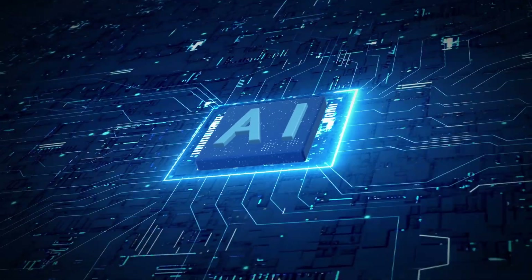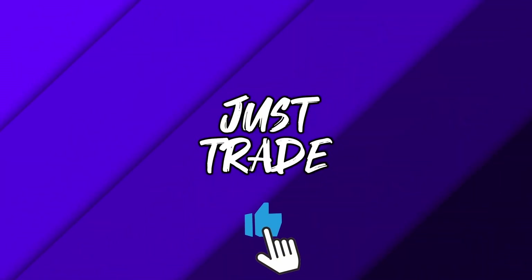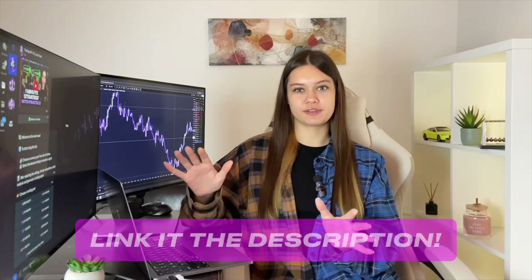After watching this video you could start earning in trading with artificial intelligence, even without experience. Watch this video till the end to know how to start earning already in 10 minutes with an artificial intelligence trading bot. Now I'm already on my trading bot link, which you can find in the description. My bot is absolutely free, and now I will show you the full guide on how to start earning in trading with artificial intelligence.